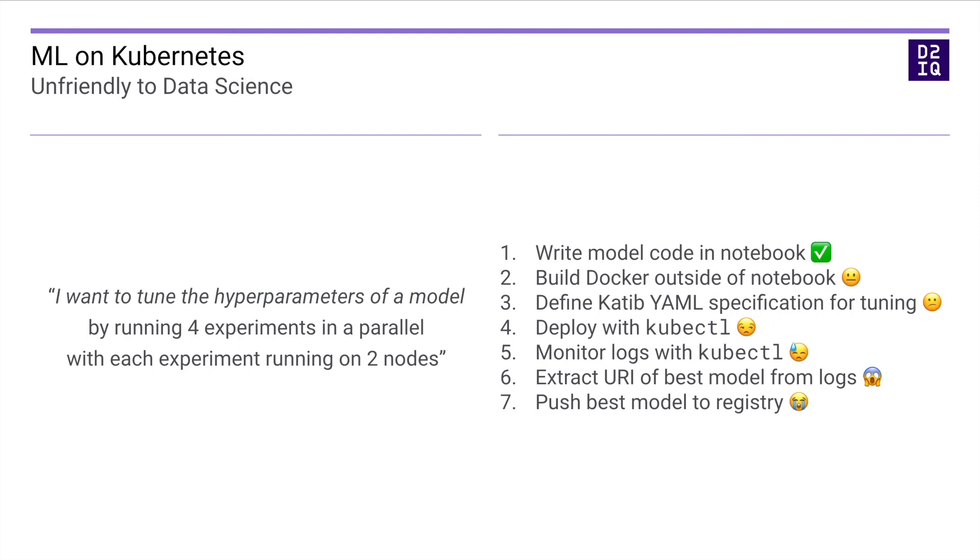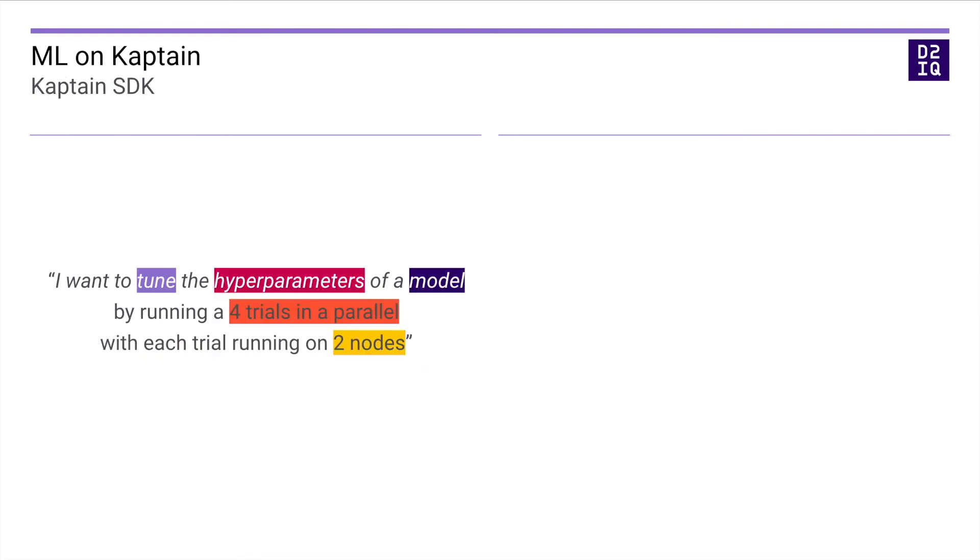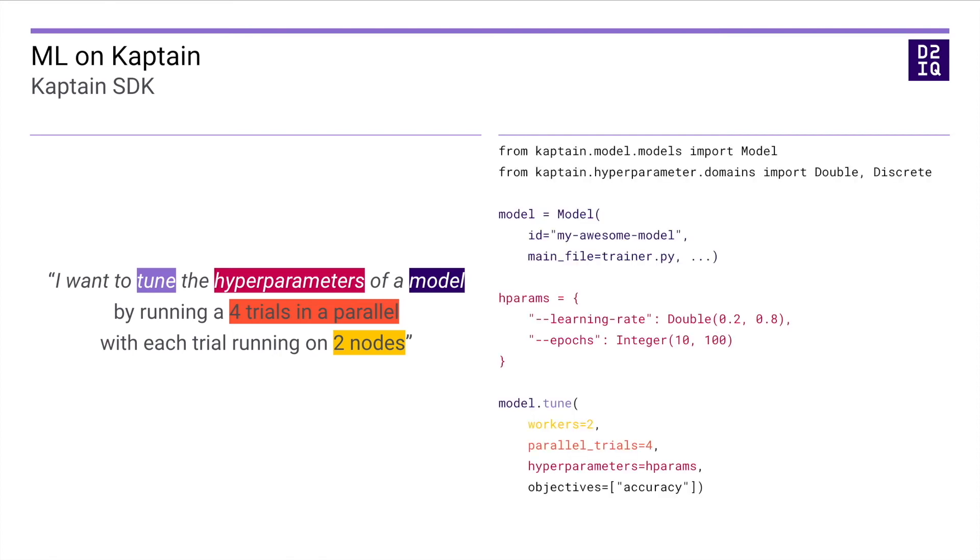This means ownership of the model is now shared or, worst, unclear. Well, no more. The unique CAPTAIN SDK allows data scientists to do all these steps from Python without having to do much more than the very first step — write the model code. As you can see, the colors map to the Python code in a very natural way. The model is a thin wrapper around the model code itself, mostly to add metadata that makes it easier to track the model across its lifecycle. The hyperparameters are specified in a human-readable format. The actual tuning command contains only what is needed — only a few import statements and the objective are extraneous. No mention of Kubernetes, containers, YAML, Kubeflow, operators, kubectl, logs, or anything like it. The CAPTAIN SDK hides these complexities and exposes what is relevant to data scientists: training, tuning, and deploying models.